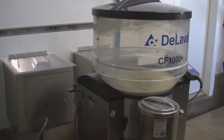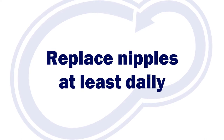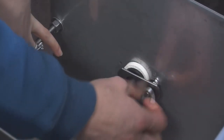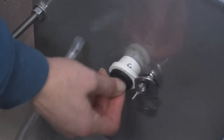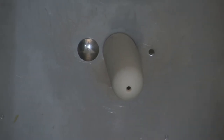The area that sees the most activity is the nipple. Most farms I work with change nipples at least once a day, and in some cases twice a day. Operations will have multiple nipples to allow for proper cleaning between uses. All surfaces around the nipple that can be touched by a calf's mouth should be cleaned at least daily using proper cleaning techniques.